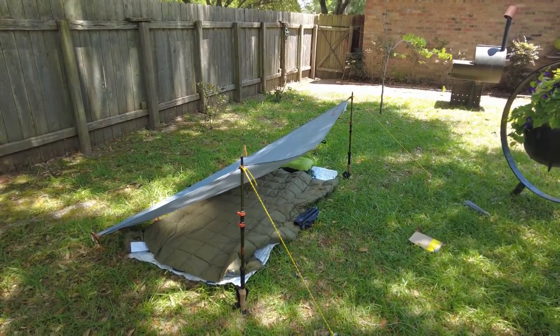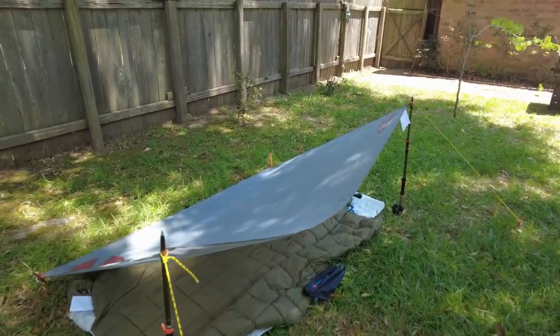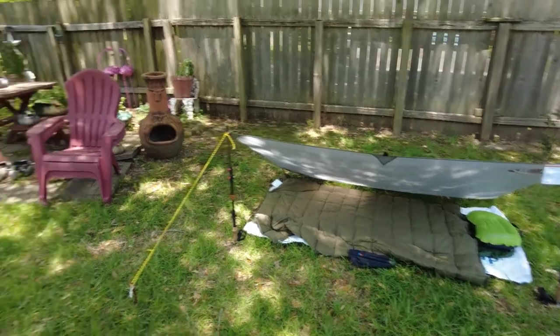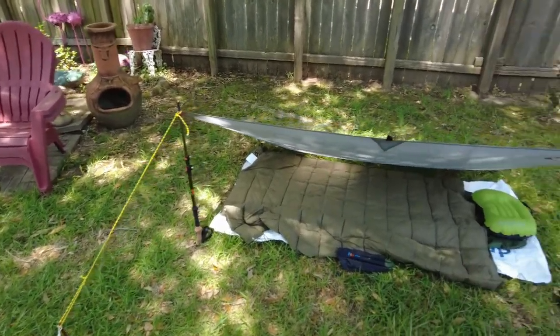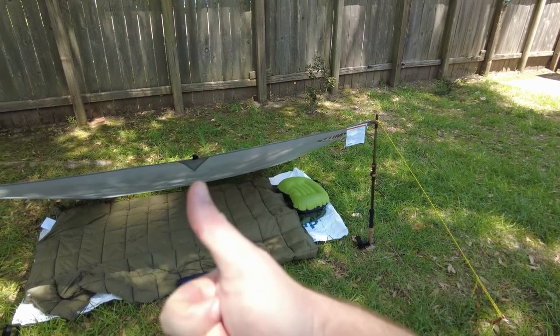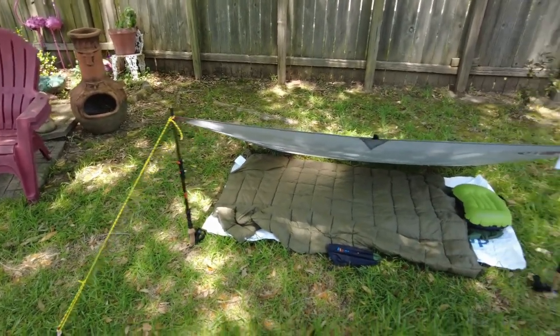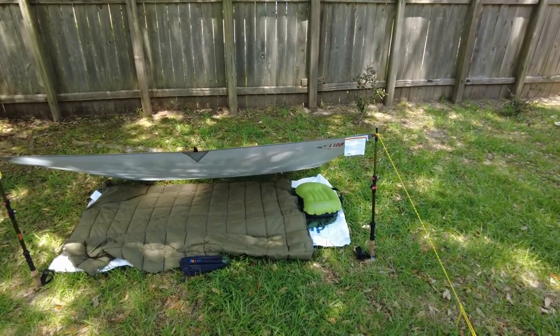I definitely encourage you to try cowboy camping if you've never tried it before, or give it another try if you have. Anyone can do it, and it's available pretty much anywhere — not just the desert or western U.S., but the east, the midwest, wherever you're watching from. If you got value from this video, please give me a thumbs up, subscribe to the channel, and check out my contest. Thanks for watching — I'll see you on the trail!